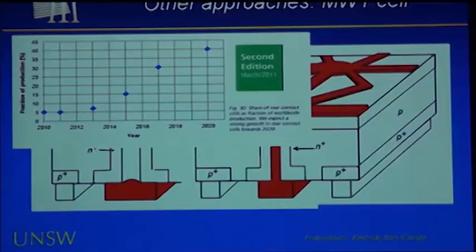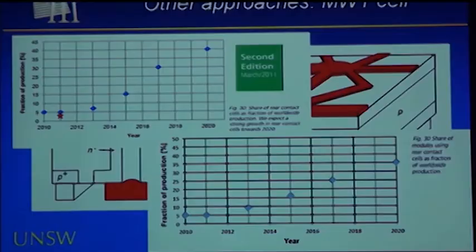The roadmap is quite keen on rear contact cells. The second edition showed the share going from about 5% of worldwide production now up to 40% by 2020 — very enthusiastic, likely reflecting the European influence in the roadmap. The present version dropped it back from 40% to 35%, but still a huge fraction which I believe is unlikely to eventuate. I think the key pressure will be on improving cell efficiency, and only after saturating at 25% might you then look at taking cost out by going to a rear contact design.